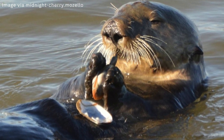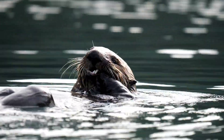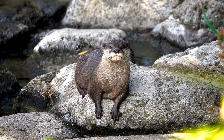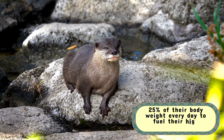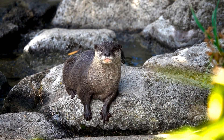It's like having a built-in plate, but much more effective at breaking open tough shells. This unique behavior allows them to dine comfortably without expending too much energy. And considering they need to eat about 25% of their body weight every day to fuel their high metabolism, efficiency is key.